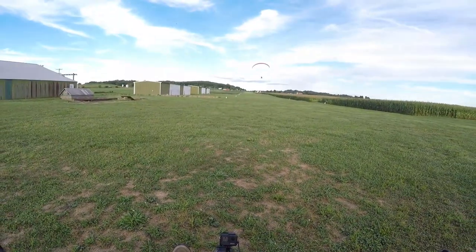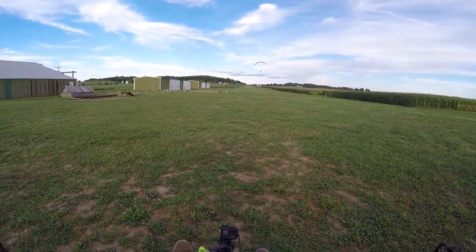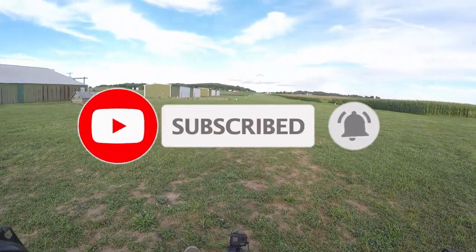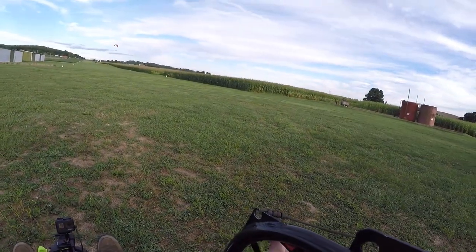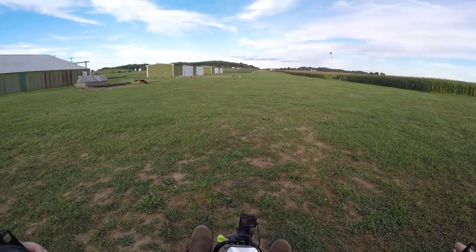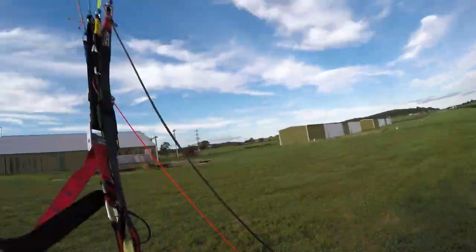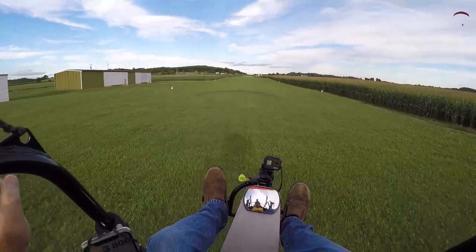David's up and heading out. We'll let him get out a little bit so we don't catch any of the wash behind him. Seatbelt's on, trims are set. And we're up and off.